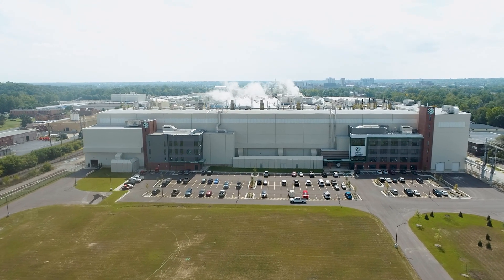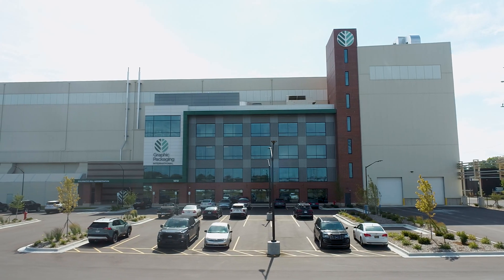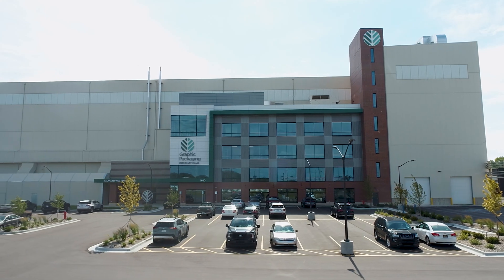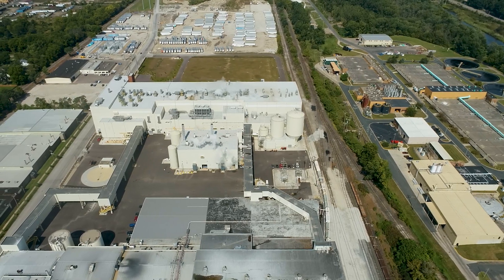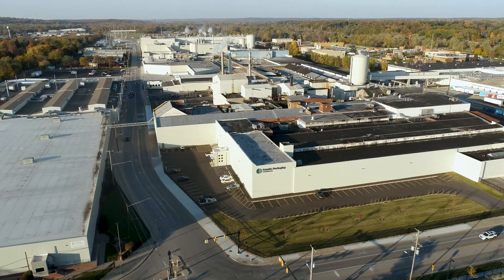Strategically located on the I-94 corridor between Chicago and Detroit is one of the world's foremost manufacturers of coated recycled board products. The Graphic Packaging paperboard mill in Kalamazoo, Michigan has been making paper for 100 years, with the first paper machine in operation since the 1920s.